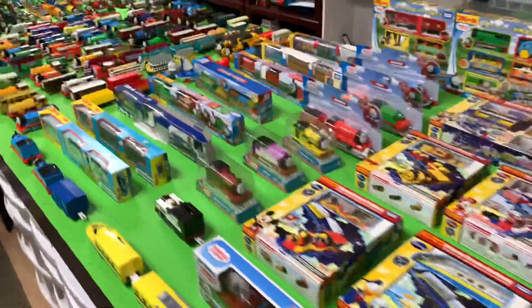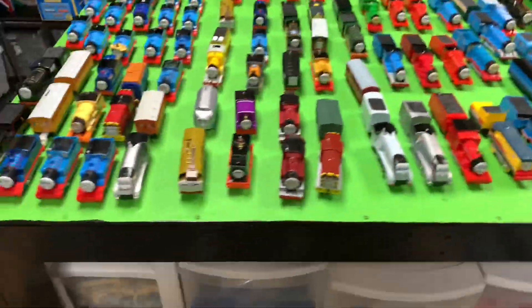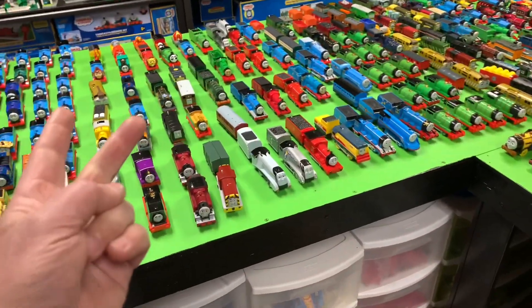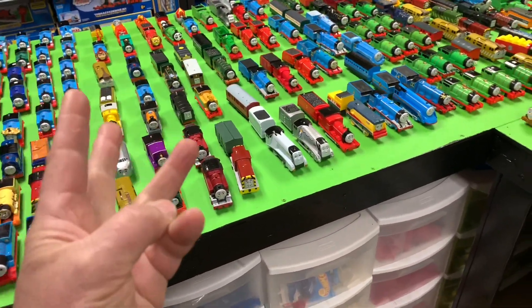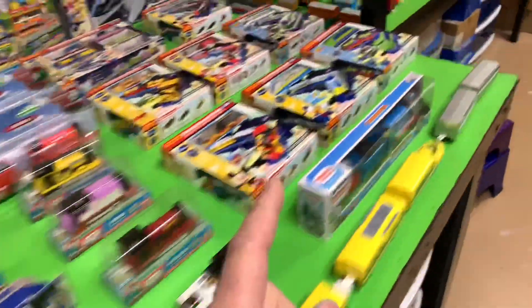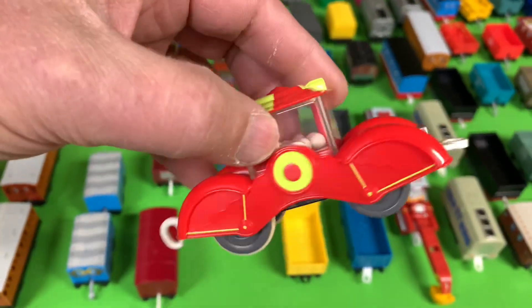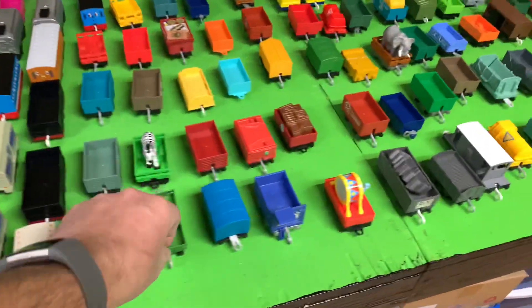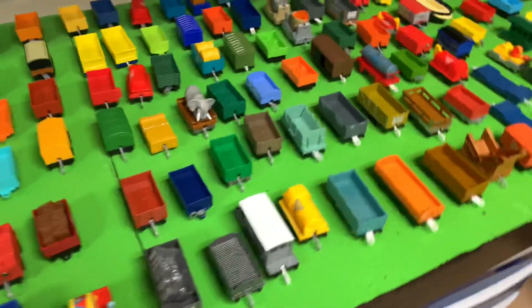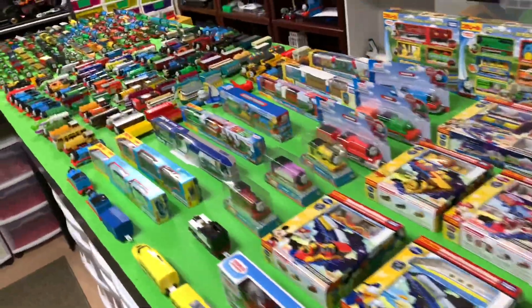All right, so that's everything that's on the table. Just what's on the table, I counted 654 locomotives, tenders, and cars. So I counted if a locomotive had a tender, I counted the tender too, and then I also counted all the individual cars. There were 654 on the table.